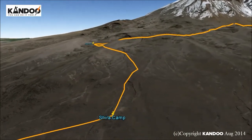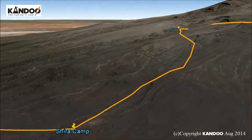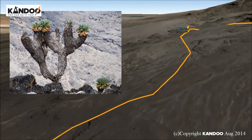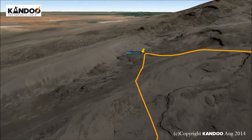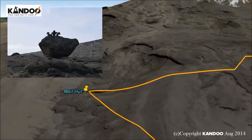Day 3: Shira to Moor Hutt. We leave the forest behind now. The trail gets steeper as it enters the moorland zone. A gentle grade walk takes you across the high altitude Shira Caldera to Shira Cave, with fabulous views of Arrow Glacier. We will camp here for the night at 4,200 metres.